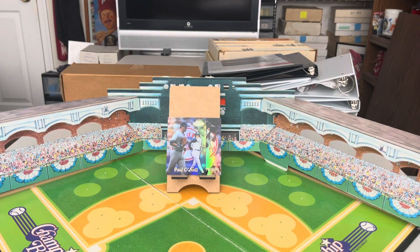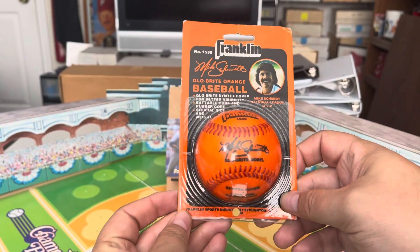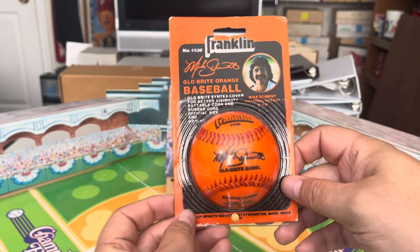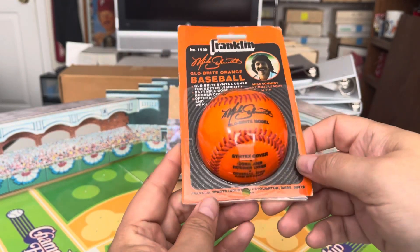Good morning card community, it's RJ back with another video. Today's random Mike Schmidt item of the day is something I picked up recently for my collection — very cool item, still in the original packaging: a Franklin Glow Bright orange baseball endorsed by Mike Schmidt, with his facsimile signature and a nice little picture of him advertising it.